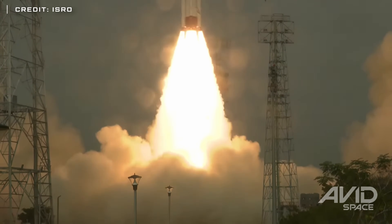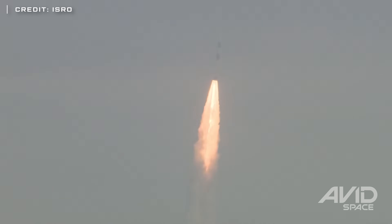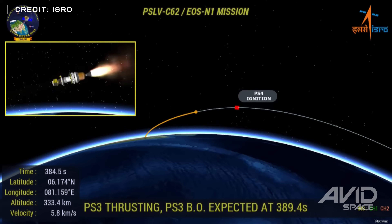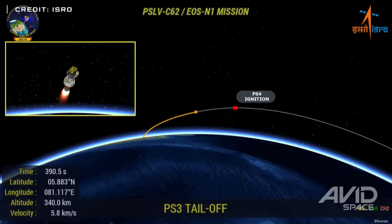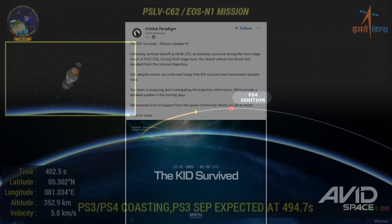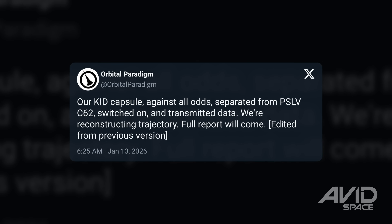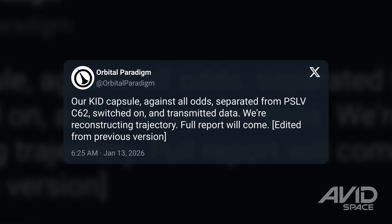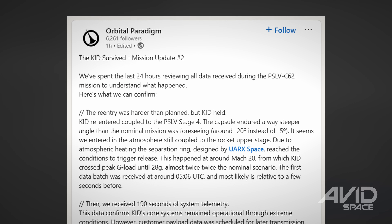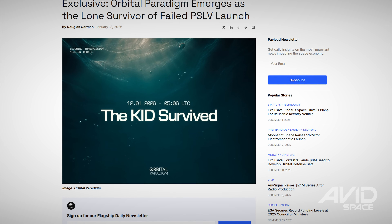The Indian Space Research Organization launched a rideshare mission this week on their PSLV-DL rocket. Unfortunately, following the shutdown of the rocket's third stage, it began to spin uncontrollably, causing the vehicle to deviate from its planned trajectory. The fourth stage was able to separate and light its engines but was not able to successfully regain attitude control and complete the mission. Despite the mission failure, Orbital Paradigm announced that their KID space capsule — a subscale mock-up of their Kestrel reusable capsule — had survived and been able to transmit data, completing four out of five mission objectives and proving out their design in conditions significantly worse than it was designed for.